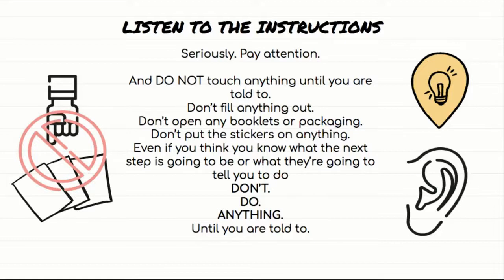For many of you, this is your first AP exam — maybe your first time doing an actual real AP exam at school. More than anything else, you need to listen. You need to listen to the instructions the proctors are giving you, pay attention, and don't talk while adults are talking to you. Also don't talk once the exam has started — that will get you disqualified. Listen to the instructions and don't touch anything until you are told to do so. Don't fill anything out, don't open booklets, don't open any packaging — some sections are in shrink-wrap packages. Don't put stickers on anything; they'll give you labels to seal test booklets, but don't do anything until they tell you to.